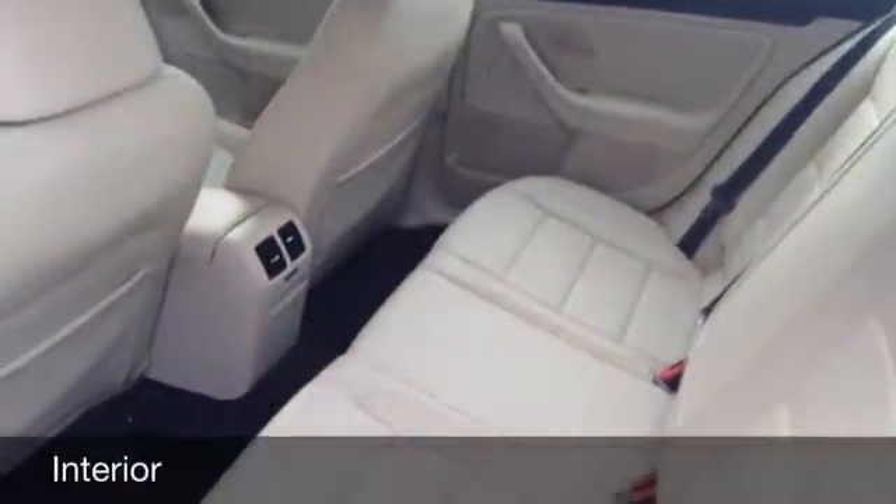Quick look at the interior — got the beige leatherette seating, black carpets, and rear seat air conditioning vents.